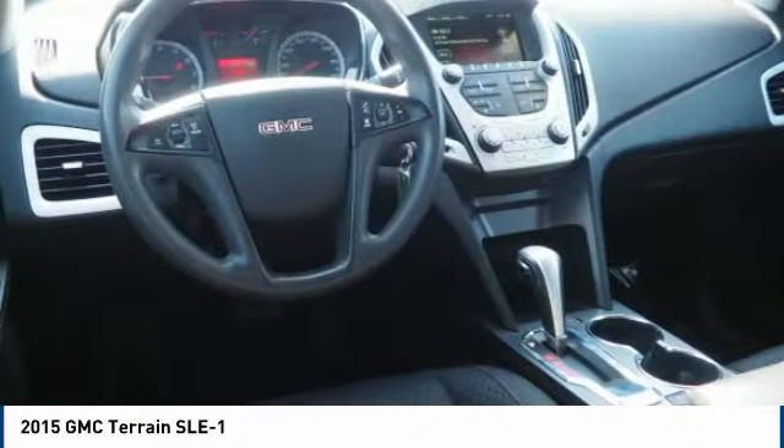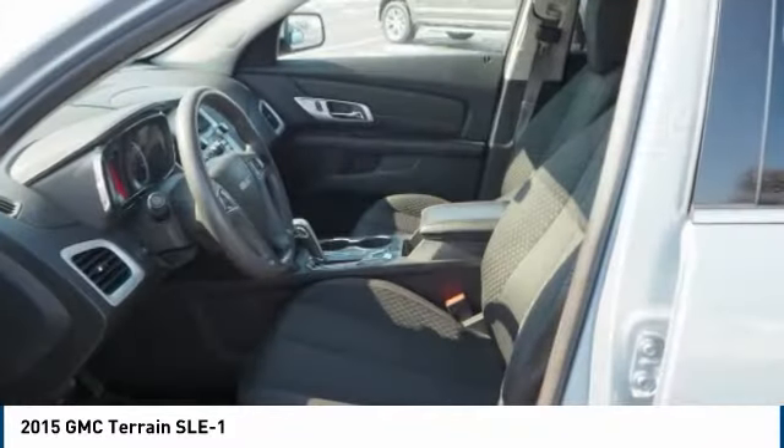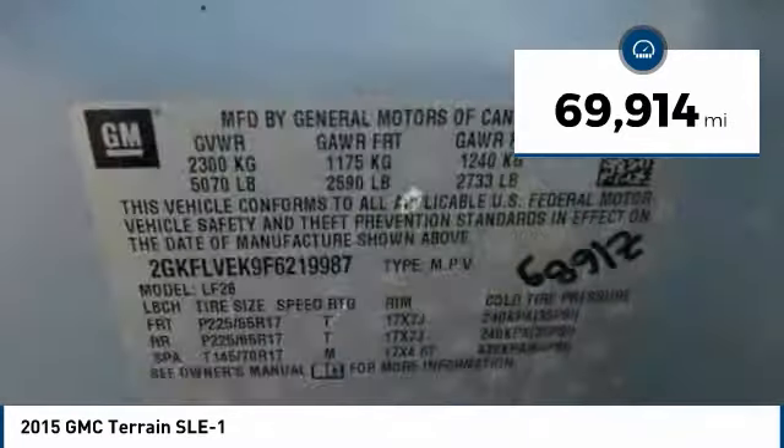An EPA-estimated 32-highway MPG is not bad either. This vehicle has less than 70,000 miles.